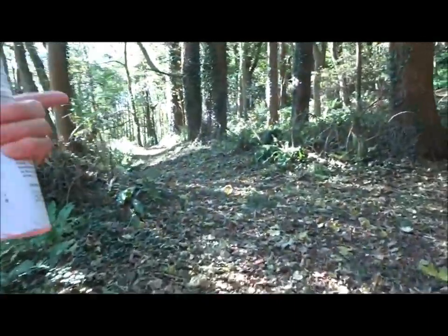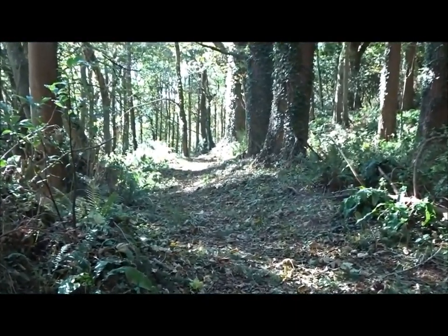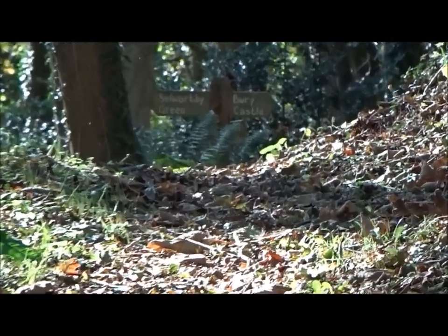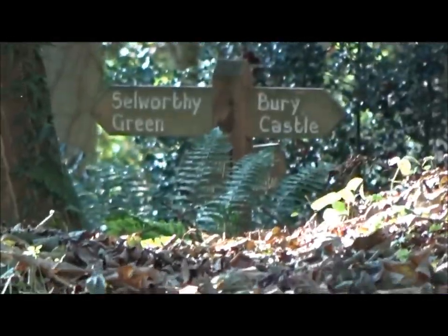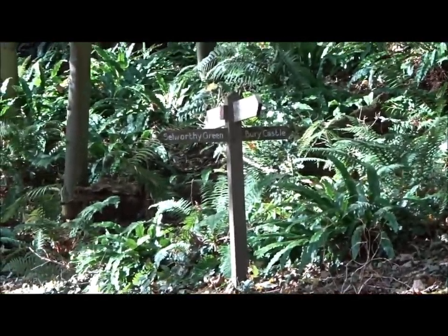Rather than just branch off — see that if you go just down there... there's a sign that says Bury Castle. We might have to go back down to that in a minute. Or we come up here, and there's another sign which also says Bury Castle. So, Worthy Green.